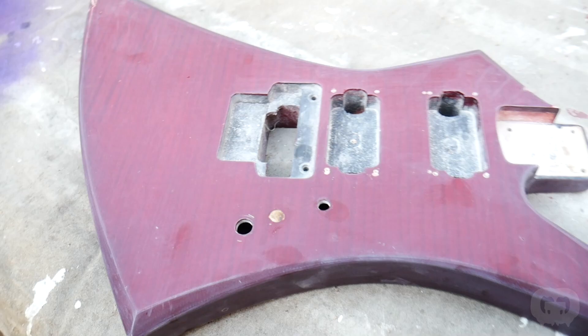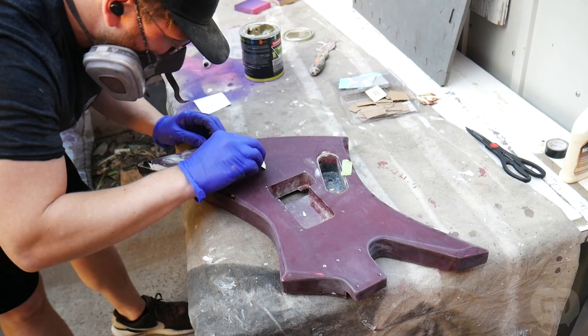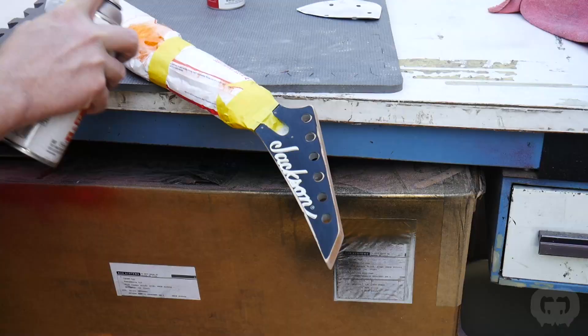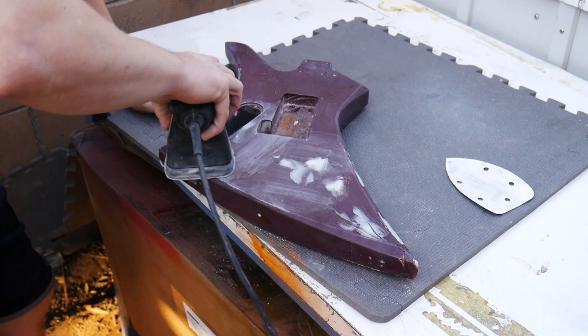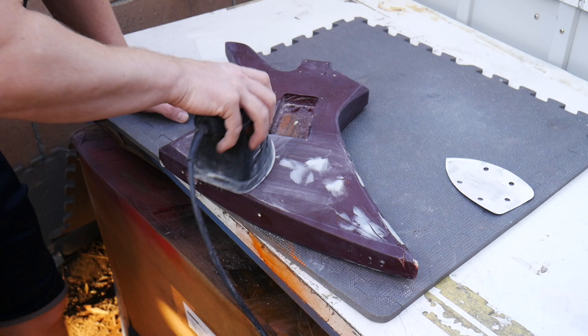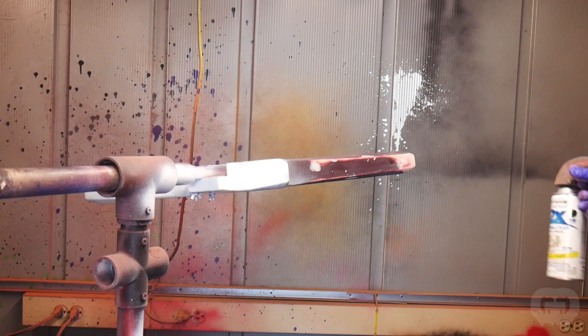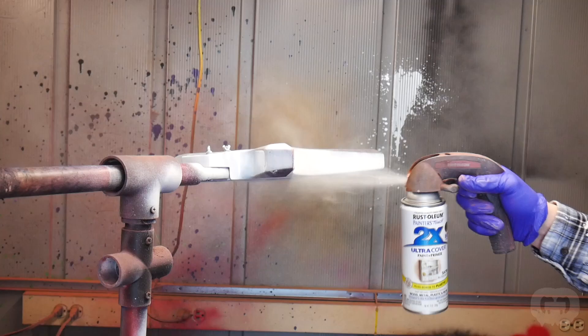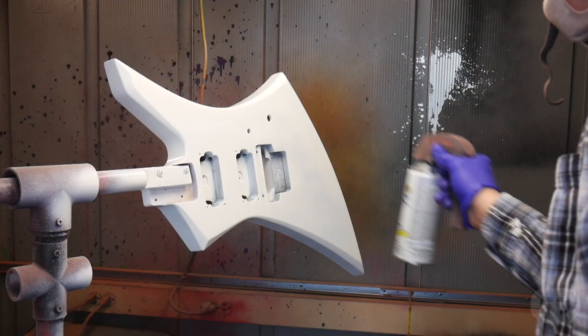Now I'll go over the guitar real slow with some bondo and fill out all the chips and dings and imperfections in the body. The headstock didn't need much repair, so I'm just going to lay down a base coat or two of some orange paint. After letting the bondo set, it's time to sand it all level. When a guitar has this many imperfections it's almost impossible to get them all on the first pass, so after I bondo it and sand it, I'll give the guitar body its first base coats. For a lot of my color coats I use Rustoleum 2X — it's a paint and primer in one. There were a couple more spots needing bondo, so I sanded them level and now it's ready for paint.